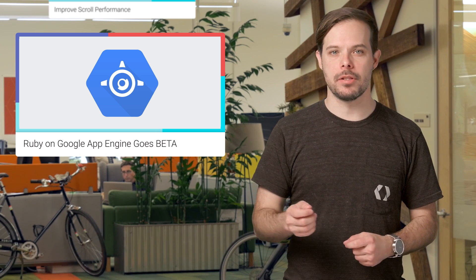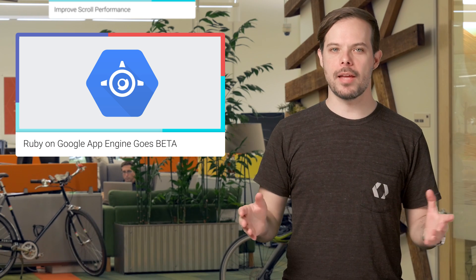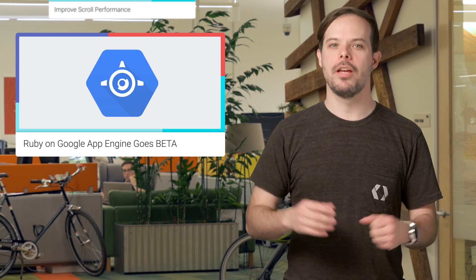Frameworks like Ruby on Rails and Sinatra make it easy for developers to rapidly build web applications and APIs for the cloud. And App Engine provides an easy-to-use platform for developers to build, deploy, manage, and automatically scale services on Google's infrastructure, which is why we're excited that Ruby runtime on Google App Engine is going beta. For more details and links to the Getting Started guides, samples, and interactive tutorials, check out the post.